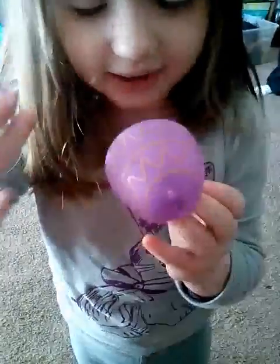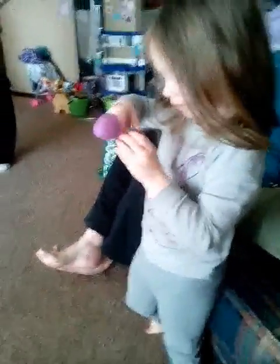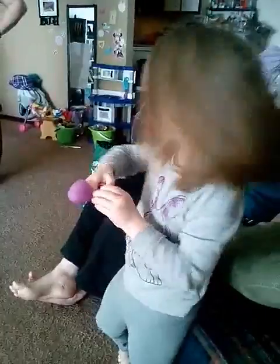Oh my goodness. You know what? You remember? Maybe there's more eggs. Take a look around. Let's see what we can find here.